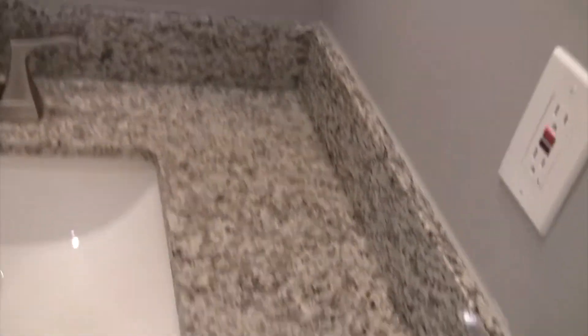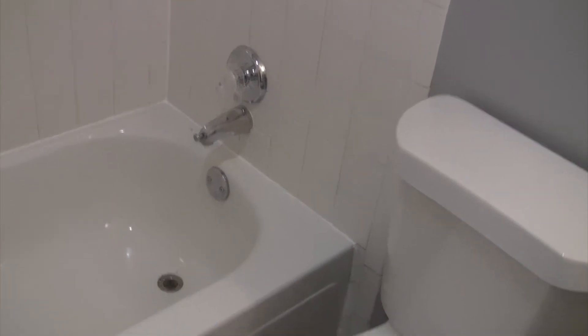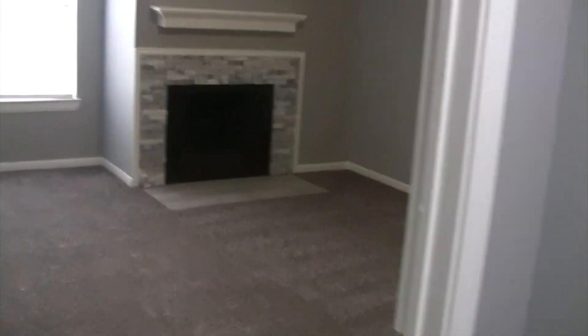New faucet. Granite countertops. New toilet. New hardware for the shower head. New valve. New lighting. New exhaust fan as well. And that completes the tour of this beautiful home at Remington Place Townhomes, Unit 703.